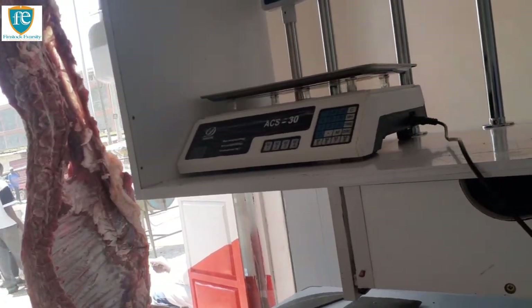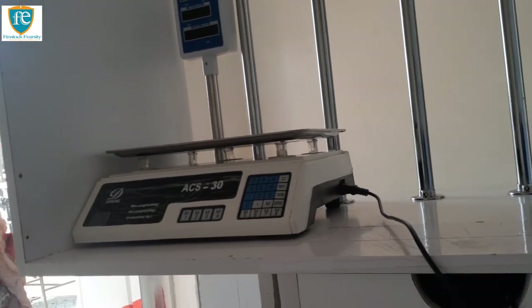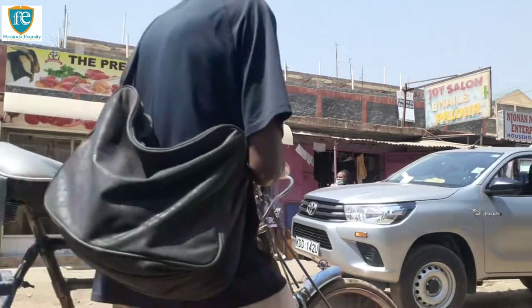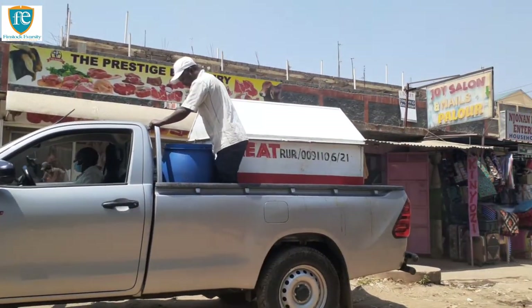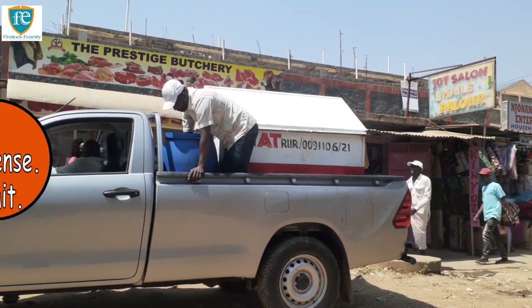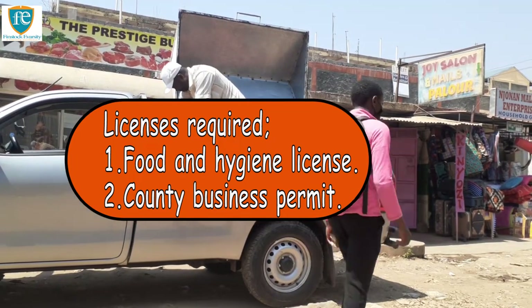Now let's talk about meat supply — where do I get my meat from? If you intend to set up your butchery in or around the Nairobi area, you have a number of options for sourcing quality meat. Let's also look at what licenses you need: you will need a food and hygiene license, and then a county business permit.